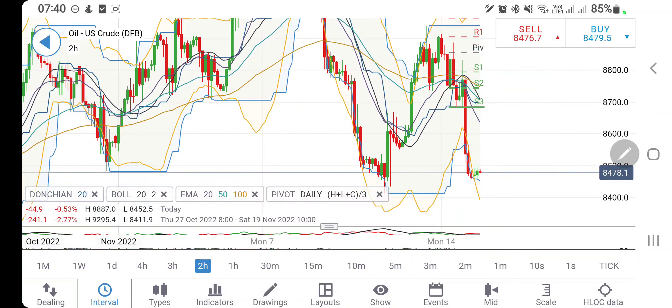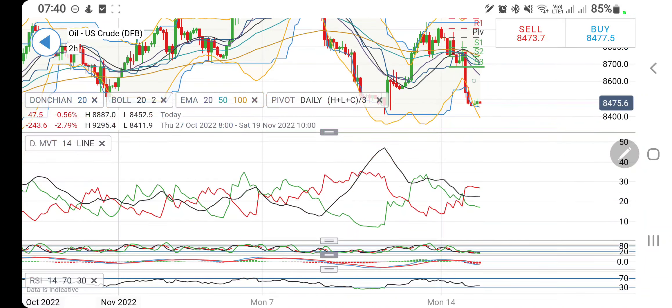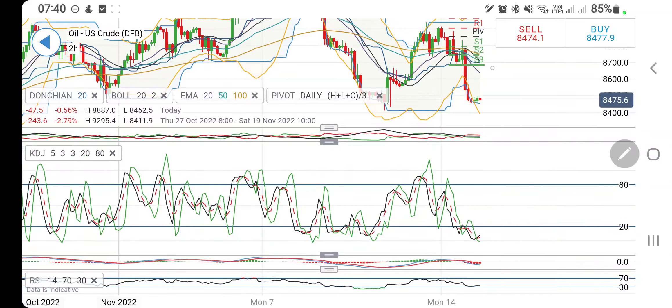On the two-hour charts, it has erased the gains and come back to the support levels. Only below 84 will I recommend you to sell. Beyond 84 to 85.5, there is a possibility for a rise. Hence, till 84 I will not recommend you to sell crude, but I will recommend you to buy if you see it trading above 85.5, where you can expect 86.2, 87, and then further levels towards 87.5 and 88.2.